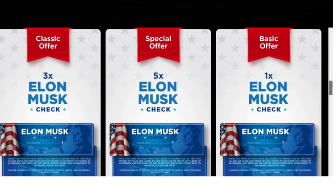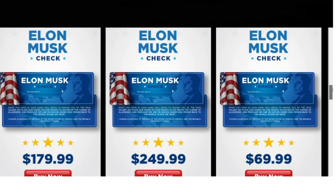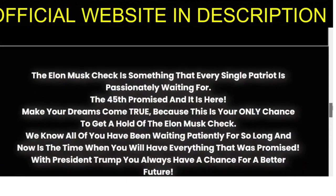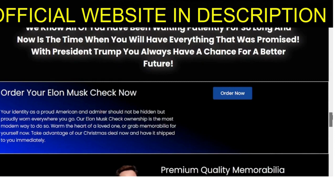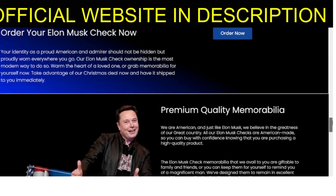Before you make your purchase, there are a few important things you should know. This product comes with a 30-day warranty, so if for any reason you're not satisfied, you can return it for a full refund. And again, I cannot stress enough the importance of buying from the official website to avoid scams. So don't wait any longer — head to the official website, which I've included in the video description and first comment, to secure your own Elon Musk Check before they're all gone. With this product, you'll be joining the many satisfied customers who have already guaranteed theirs.